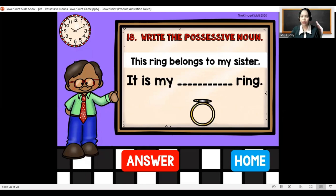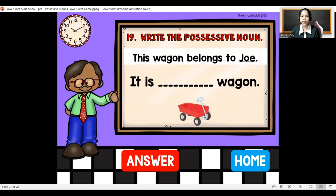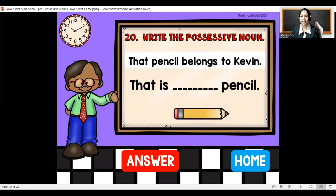This ring belongs to my sister — it is my sister's ring. This wagon belongs to Joe — it is Joe's wagon. That pencil belongs to Kevin — that is Kevin's pencil.